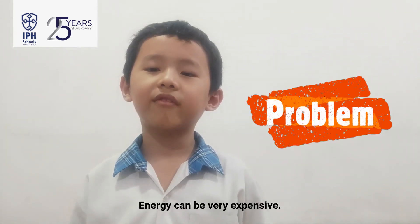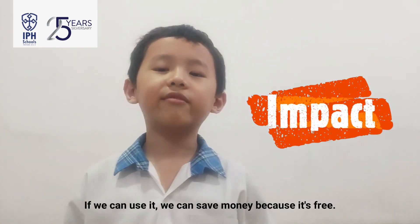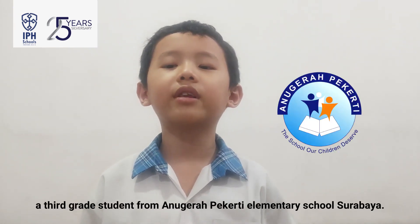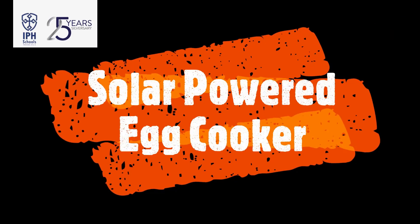Energy can be very expensive. But in Indonesia, the sun shines all year long. If we can use it, we can save money because it's free. My name is Sifu Milonino, a third grade student from Anugrah Bakerti Elementary School, Surabaya. I will make a solar powered egg cooker.